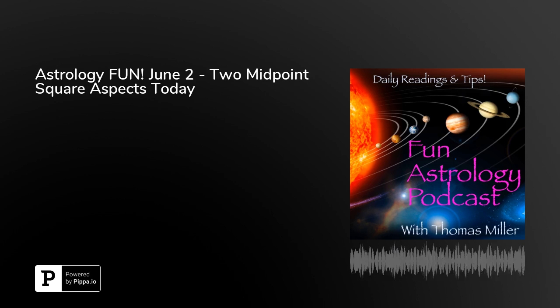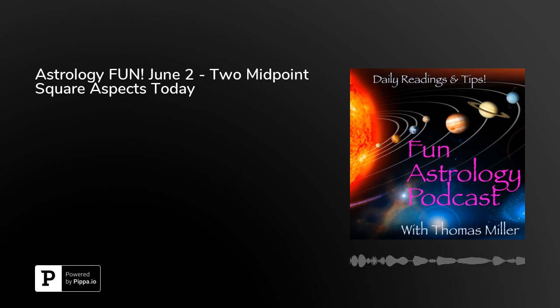Welcome to the Fun Astrology Podcast. Thomas Miller on June 2nd, Tuesday — a day that may be super significant in the energetic annals of history. It may, just like January 12th, 2020, when Saturn and Pluto conjuncted, not indicate much on the surface, but a lot underneath the surface.